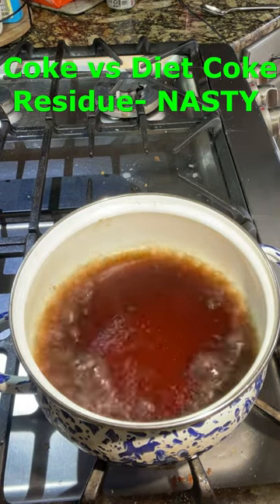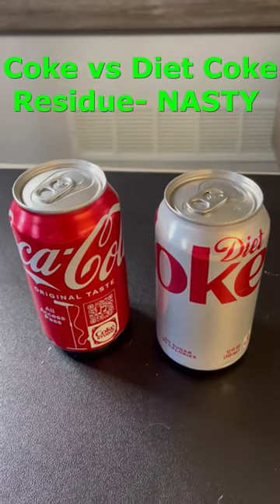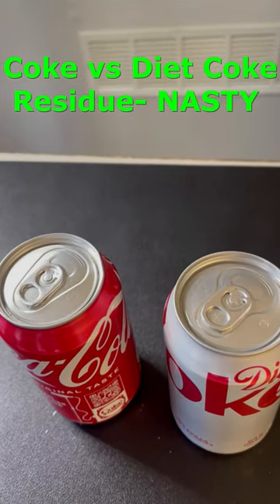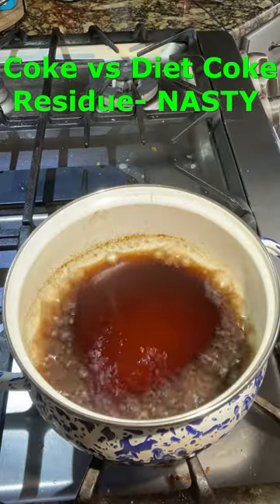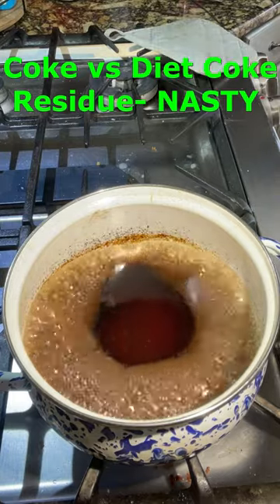There are other ingredients besides sweetener in both, including coloring, flavoring, and caffeine, but sweetener is the primary additive. After boiling the Diet Coke for about 20 minutes, here's what's left over.